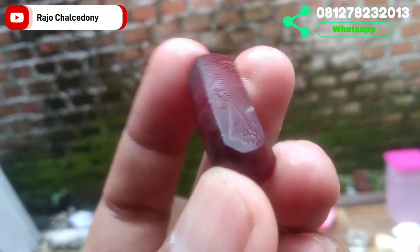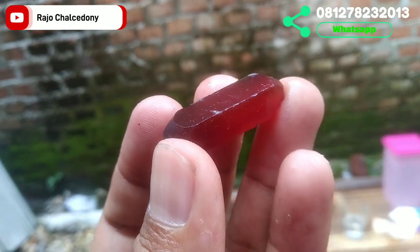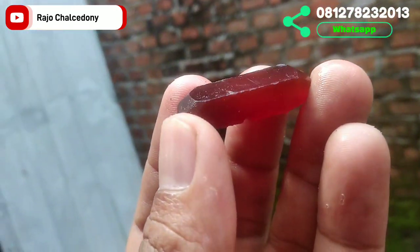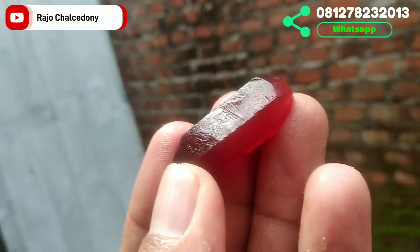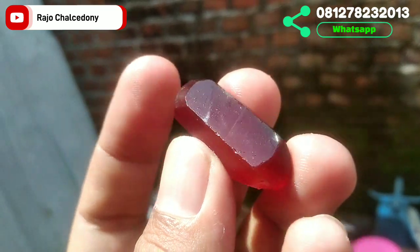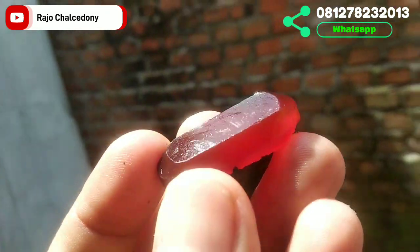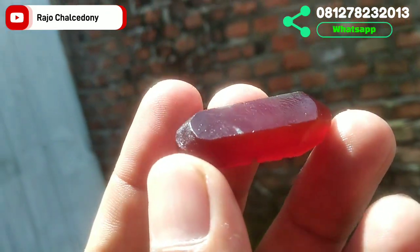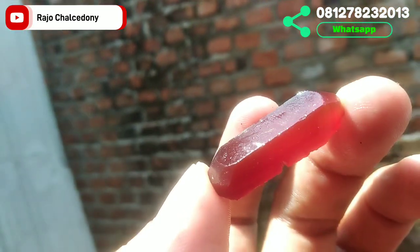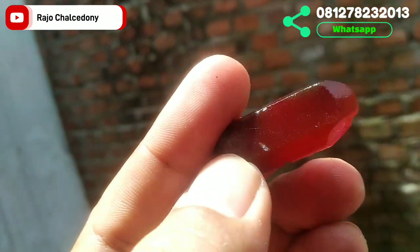Batu selanjutnya: diameter 33, lebar 13, tinggi 7. Warnanya merah pekat. Masih pola kasar saja sudah kelihatan giwangnya dan kristalnya. Potensi cat eye. Di luar ruangan terkena cahaya matahari — keren sekali. Jika berminat, langsung WhatsApp ke nomor Rajo Kalsedoni.